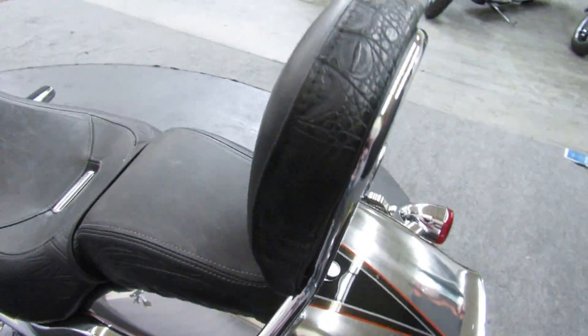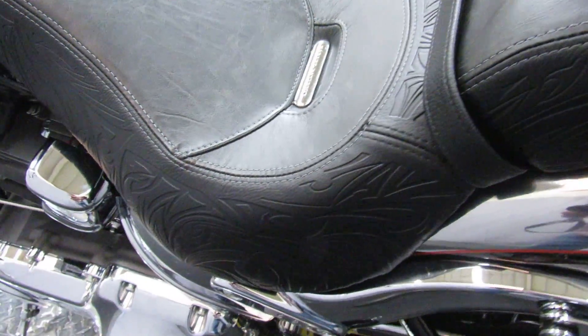Docking hardware, passenger backrest. Don't believe this is the seat that came with it.